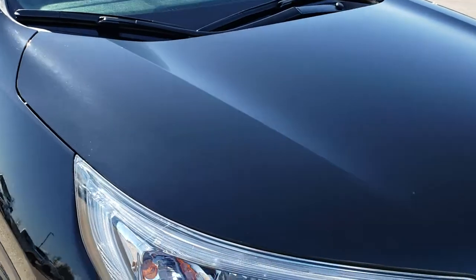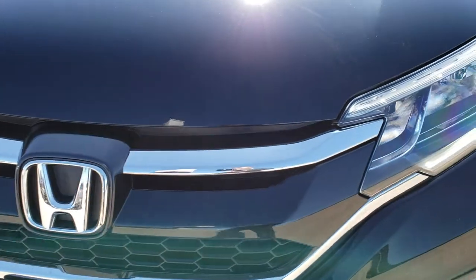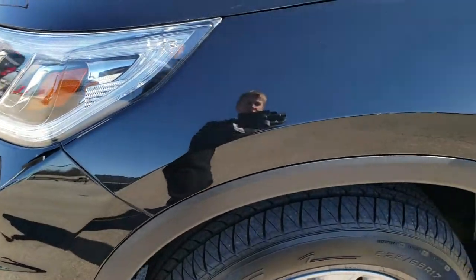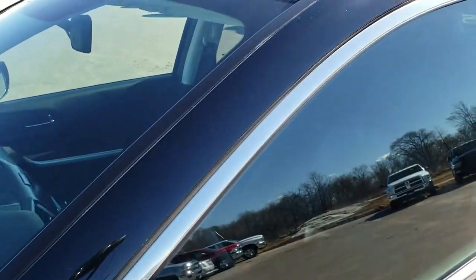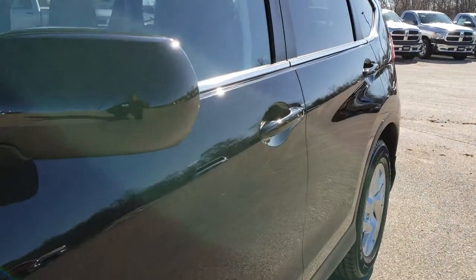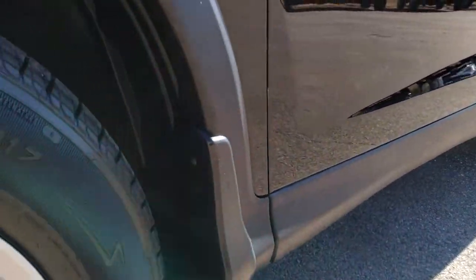This vehicle has the 2.4 liter 4 cylinder engine and it pumps out 185 horsepower. From this HD video you will be able to tell that this vehicle is extremely clean all the way around. Black Crystal is the color. We shoot all of our videos in 1080p, so if you have HD capabilities on your computer, tablet or smartphone device, turn them on right now — it's like you're right here looking at the vehicle with me.